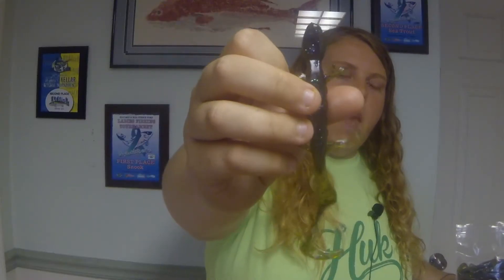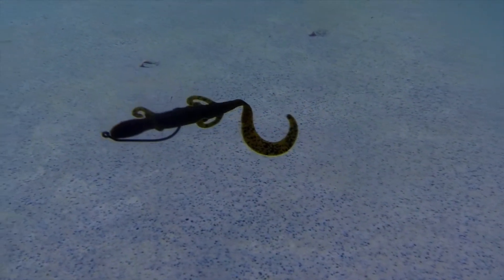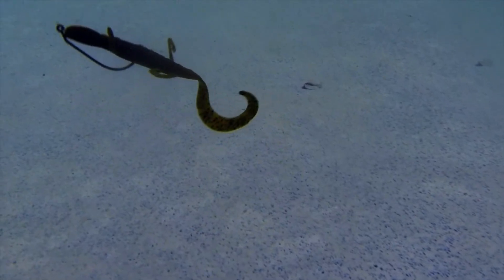Now we're getting to my top two baits that I used the most last year from the PTL lineup — the 6-inch PTL Lizards in kitchen sink as the hot color. It's basically a watermelon color tinge with green and purple flake in it. You've got those forward-facing legs and the stud design tail that curls around for a lot of good action. I rigged this on a Carolina rig last year, as well as a shaky head a couple of times and your standard Texas rig.